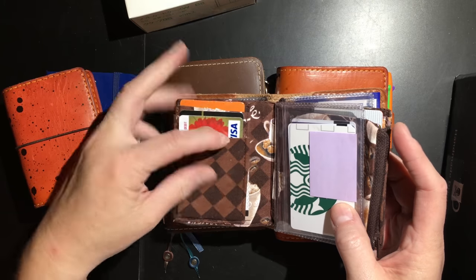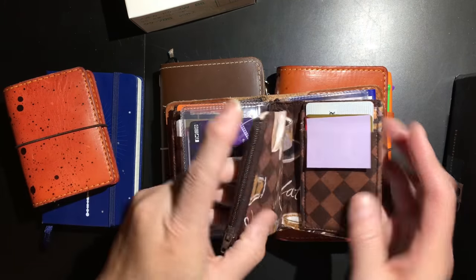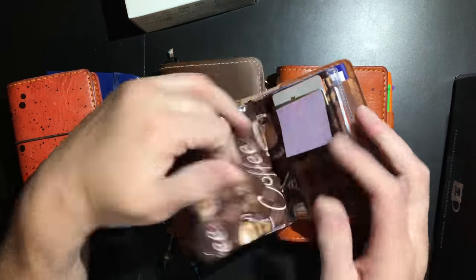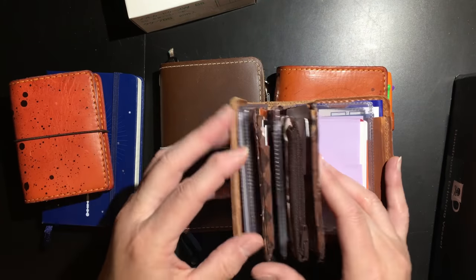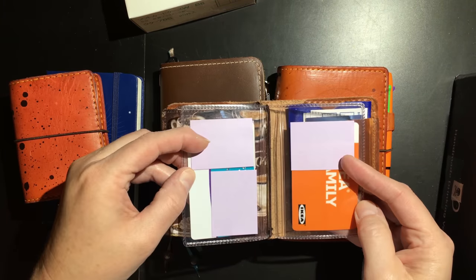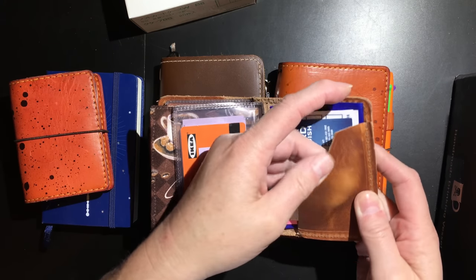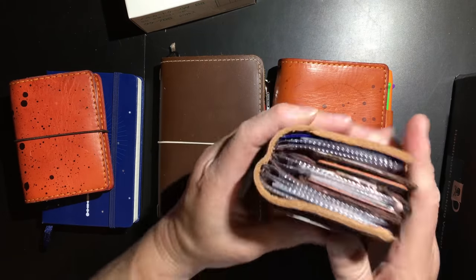You've got card pockets there, and then I've got cards in there. This just holds my cash. It's got card pockets and another set of card holders there. And back here I've got a secretarial pocket, so you can see how it pulls up. And then coupons. So that is my wallet.